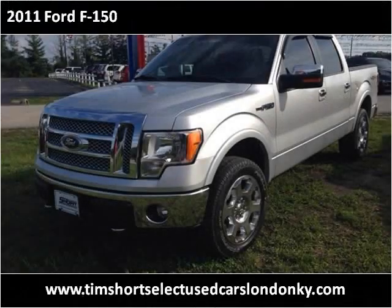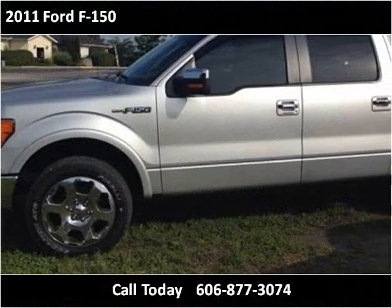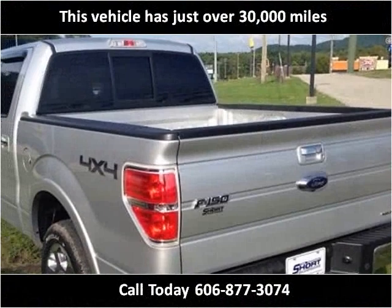This 2011 Ford F-150 is available from Tim Short Select Used Cars, London, Kentucky. This vehicle has just over 30,000 miles.